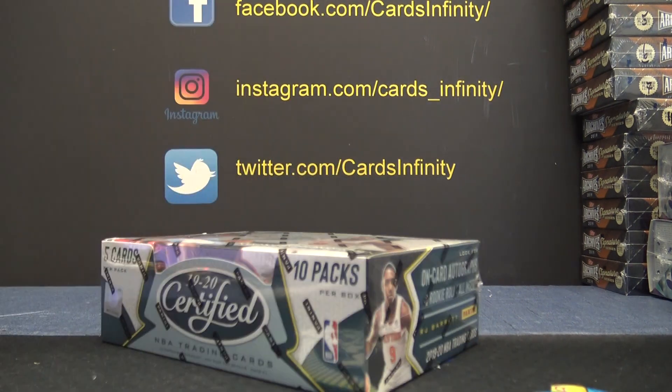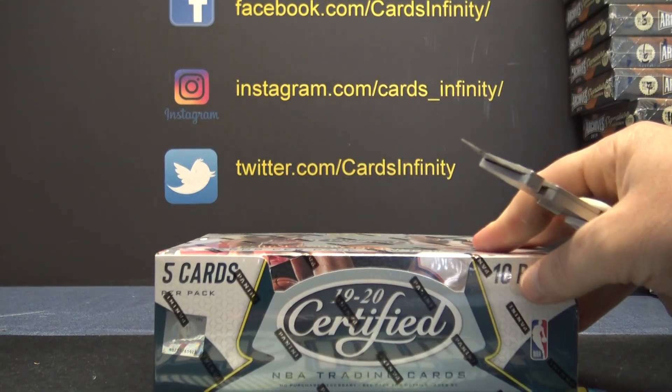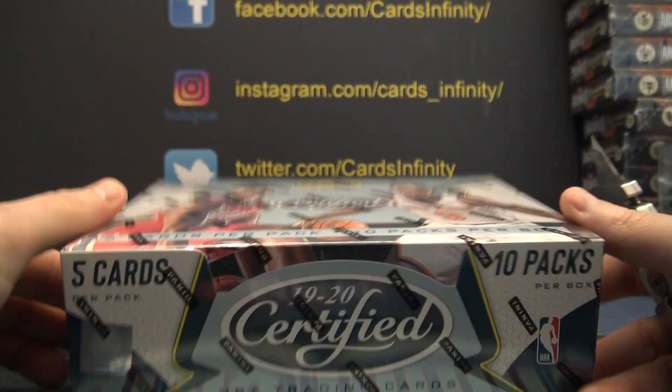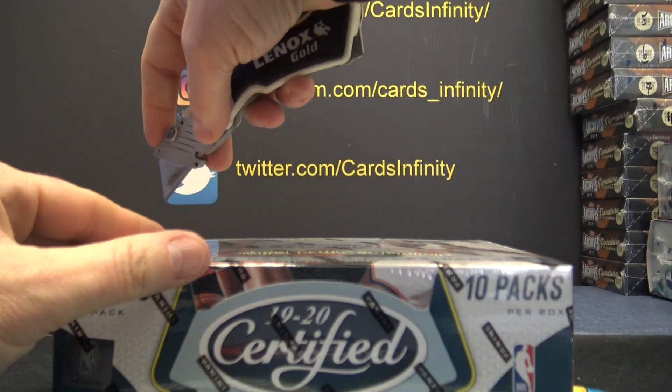2019-20 Panini Certified Basketball — first one from the fresh.